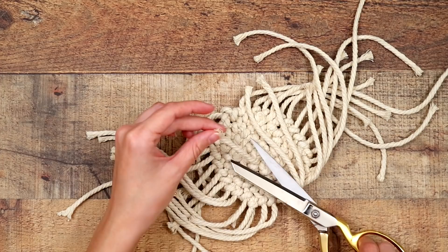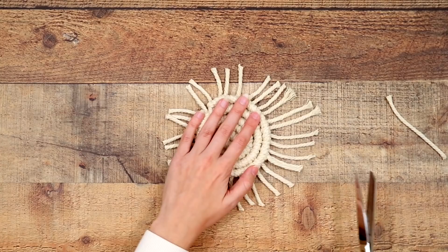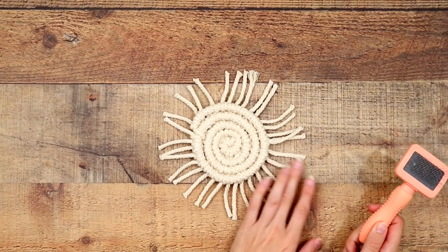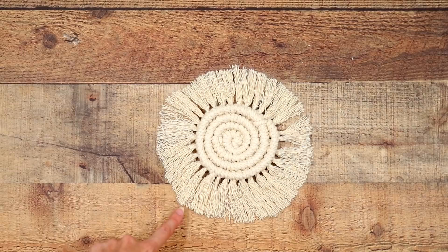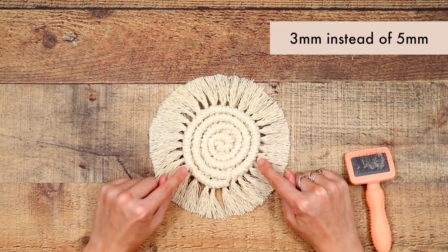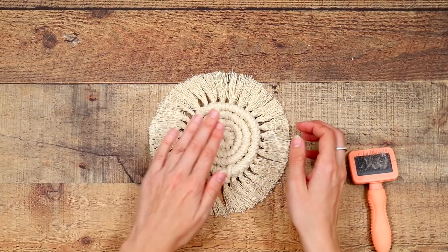Cut the very first starting strand — it's secure, so you don't need to do anything else with it. Next, cut all the outer strands into a circle at the same length — it doesn't have to be perfect since we'll brush and re-cut them. I use Kinsley's dog brush to brush out the fringe ends, starting at the bottom and working up toward the center — the same technique I used on my macrame pillow. Once fully brushed out, trim to exactly the width you want. Using a smaller millimeter macrame cord would close up any little holes near the center.